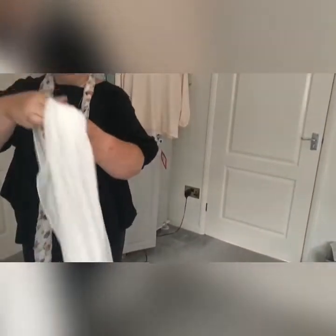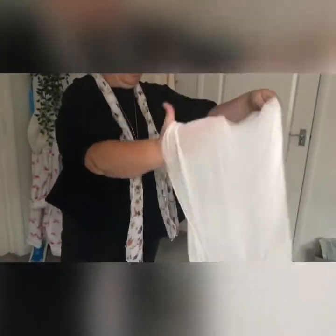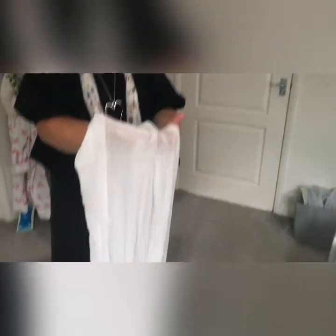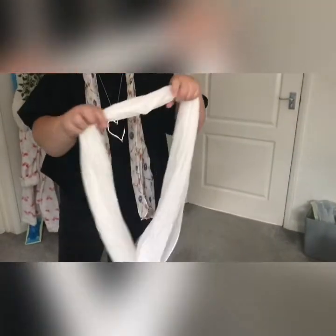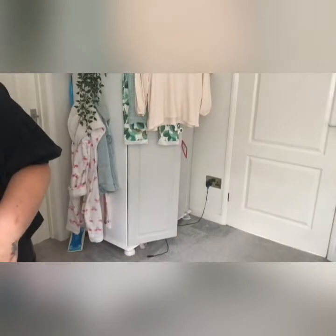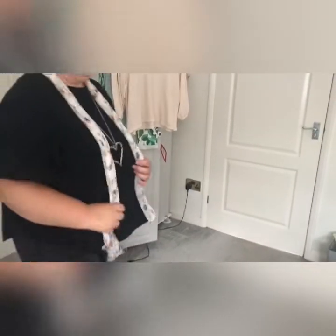I've also got another scarf. I do like my scarves and I don't possess a white one, so I got this — it's like a lineny, cheesecloth kind of one. I just got it off the market; there was a market on today. I like my scarves. I've also got a couple of home bits which I'll show you last.